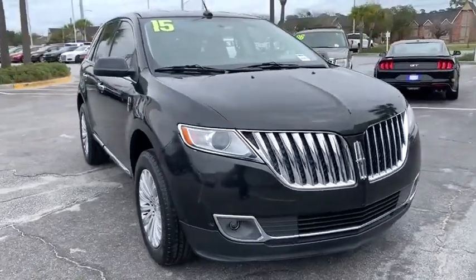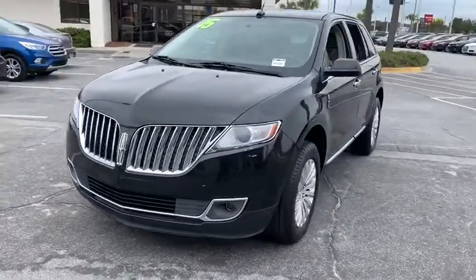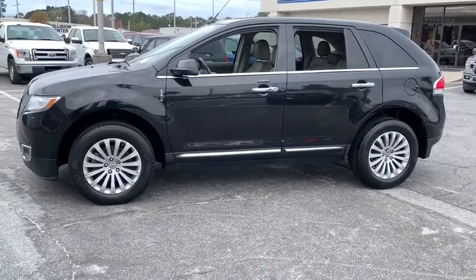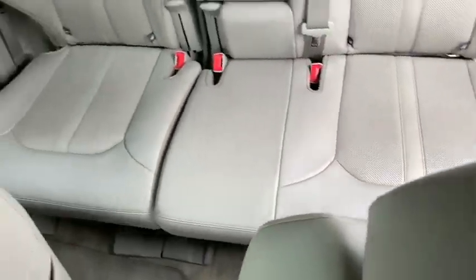We are pleased to show you the 2015 Lincoln MKX. The Lincoln MKX offers performance and a distinctly powerful ride that's ahead of the curve. Boasting excellent launch and acceleration with a powerful engine that delivers plenty of horsepower, the Lincoln MKX is truly empowered for action.